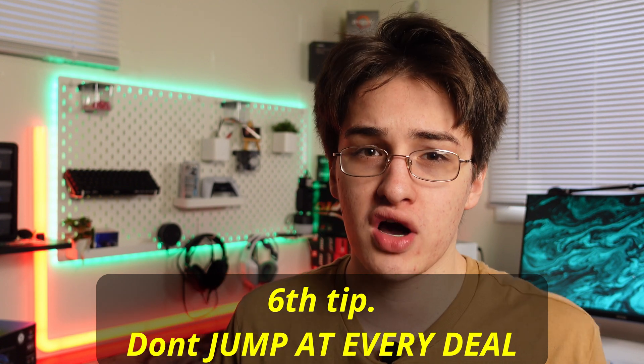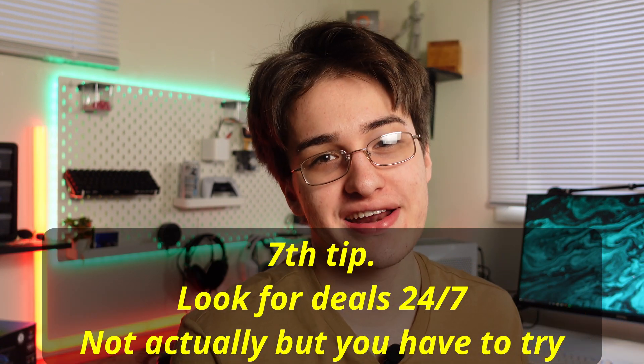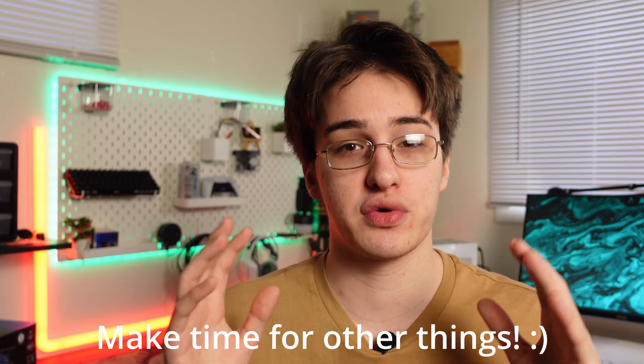Tip number six: don't jump at every deal. More deals will come — if you jump at every deal you'll end up wasting money because not every deal is a good deal. Tip number seven: you've got to be looking for deals 24/7. You have to dedicate time to this. You can't say you never find deals if you only look once a month. I'm on my phone all the time — you have to make time for this if you want to find deals.